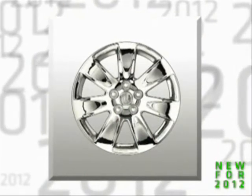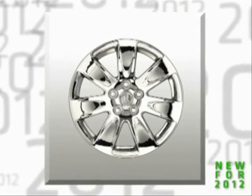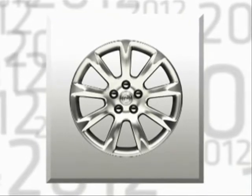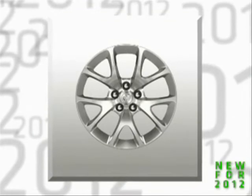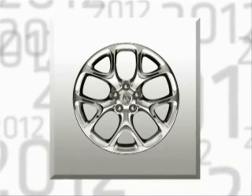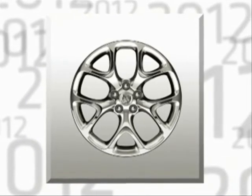A new 18-inch chrome-plated wheel is available with either the standard Ecotec 2.4-liter engine or 2.0-liter turbo. Premium 3 turbo models have a standard 19-inch painted machined alloy wheel. GS comes with a unique 19-inch 5-twin-spoke alloy wheel and offers a new 20-inch 5-twin-spoke polished alloy wheel with summer-only performance tires.